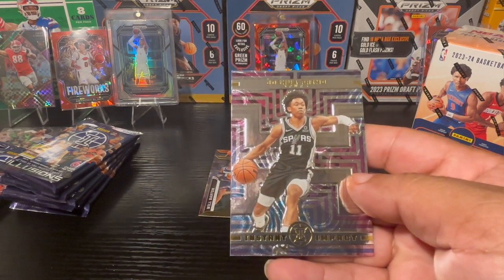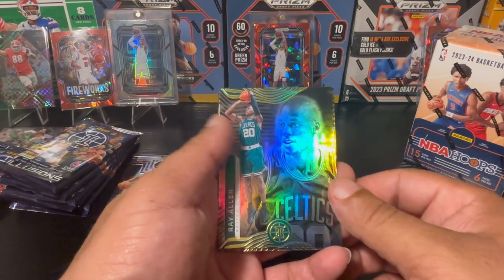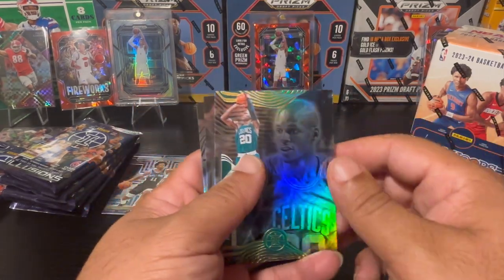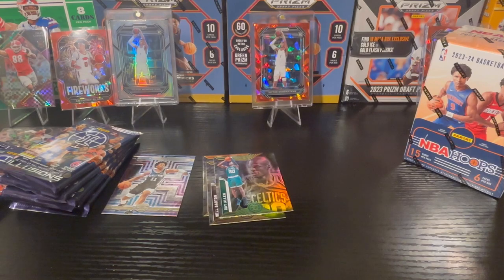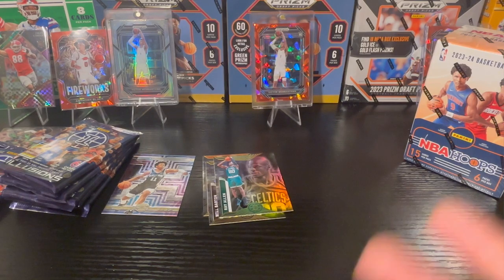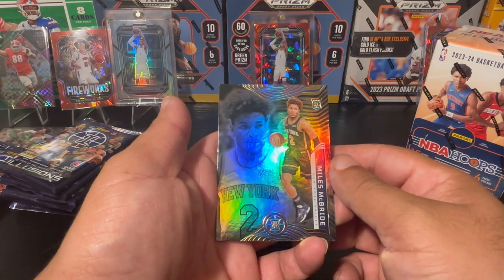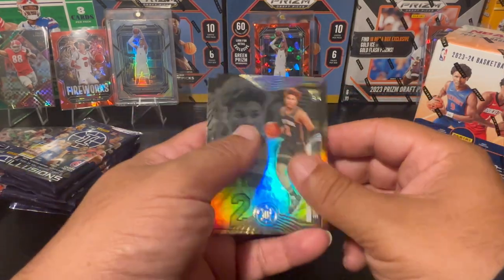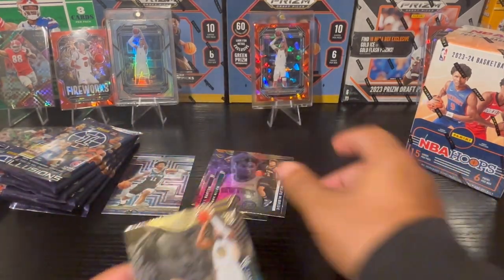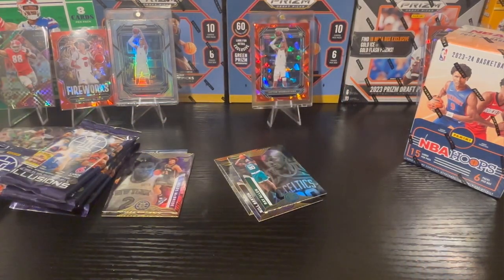Here's an Instant Impact insert with Illusions. Then Ray Allen — I'm not really a big fan. He closed out the Spurs when he was with Miami. Outside of the movie where he played Jesus Shuttlesworth, I wasn't a big fan — I remember his girlfriend was LaLa. Then Miles McBride and Jonathan Kuminga, who is still in the league.